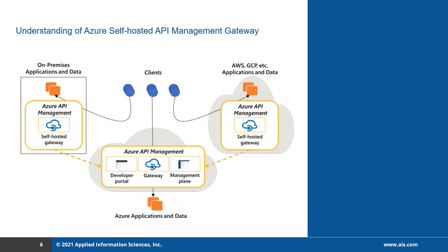Using the self-hosted gateway, you can discover, use, and manage APIs across on-premises and multi-cloud environments. The self-hosted gateway functionality is very similar to the gateway of the Azure API management cloud service. Whenever the self-hosted gateway is running, it must be federated and communicated with the main cloud service.